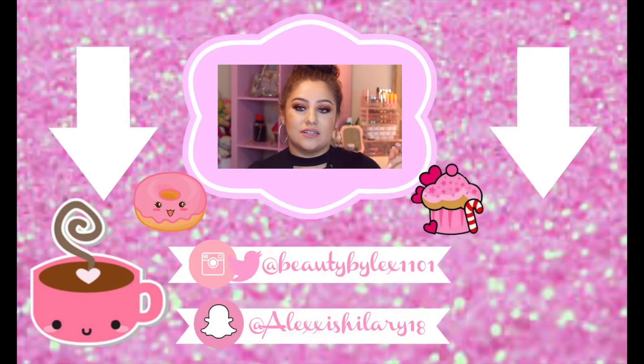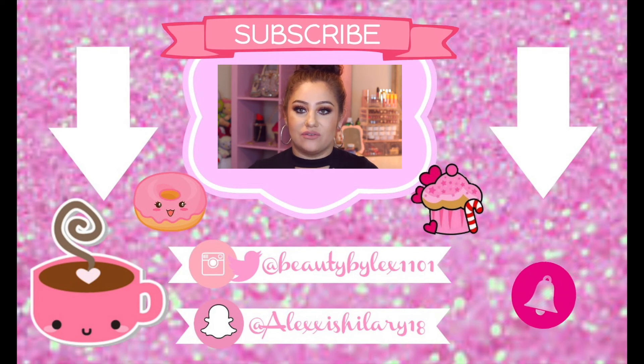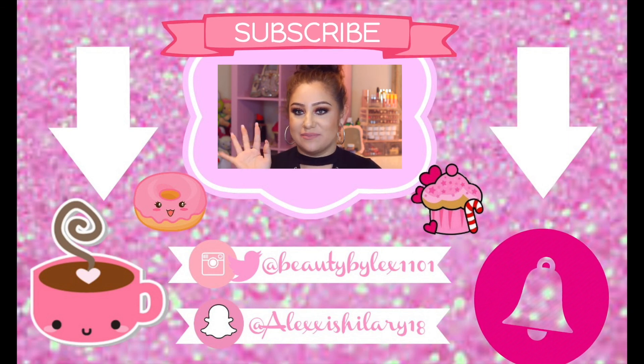That is going to be it for today's video. I hope you guys really enjoyed. If you did, don't forget to give me a huge thumbs up, subscribe to my channel, and hit that little bell down below so you can be notified when I upload. I upload Monday, Wednesday, and Friday at 10 p.m. I will see you guys in my next video. Bye!